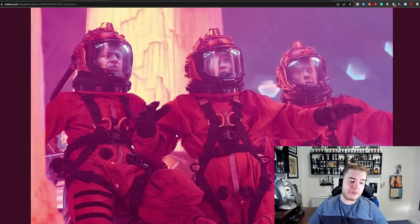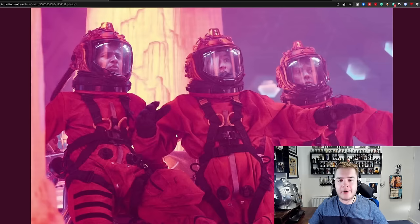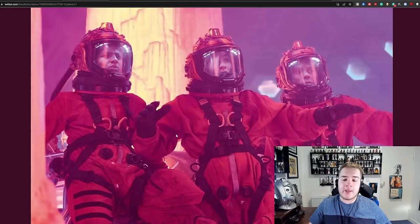We also have a shot of these three in their spacesuits in the TARDIS. Interestingly, Dan very rarely has appeared outside of this spacesuit in the promotional stuff for Power of the Doctor, which is making me think he's not going to have a major part to play in this story.